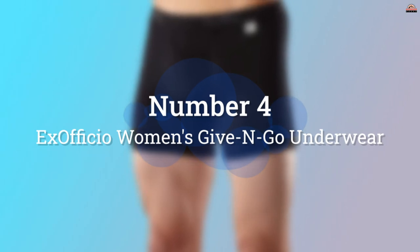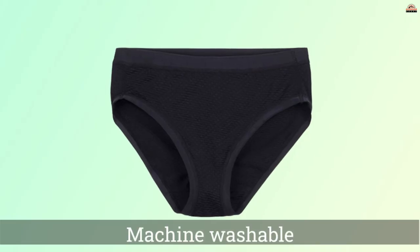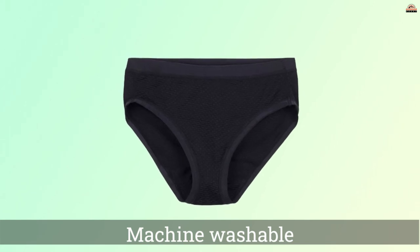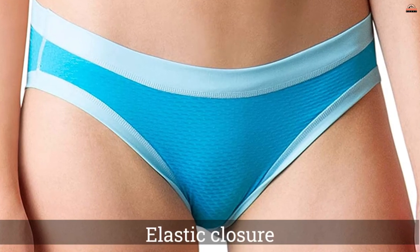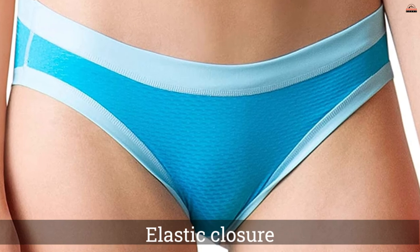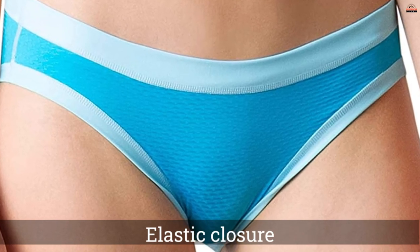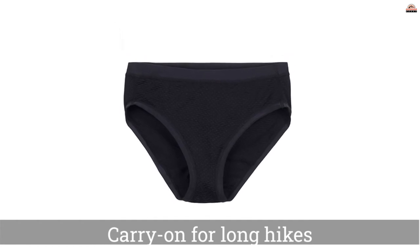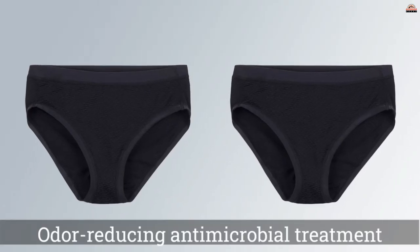Number 4: Ex Officio Women's Give and Go Underwear. The Ex Officio Give and Go Sport Mesh Bikini stands out from the pack when it comes to synthetic hiking underwear. The synthetic mesh used on these briefs is surprisingly soft and highly breathable. The Give and Go Sport Mesh material is perfect for both high-intensity activities and general-purpose everyday use.